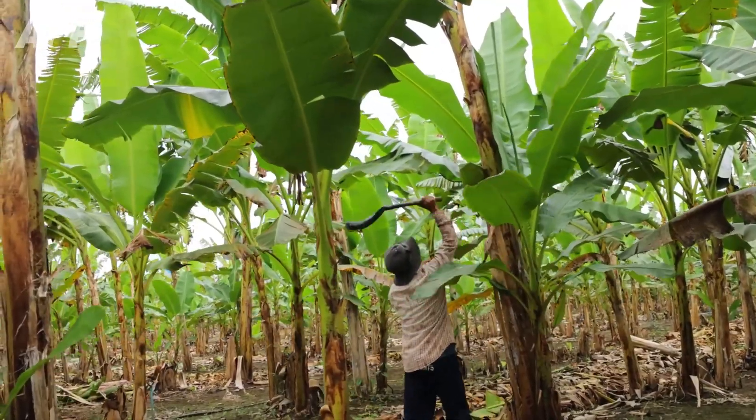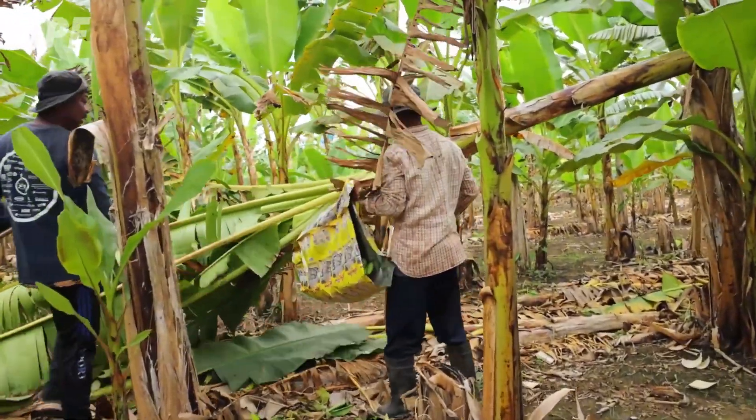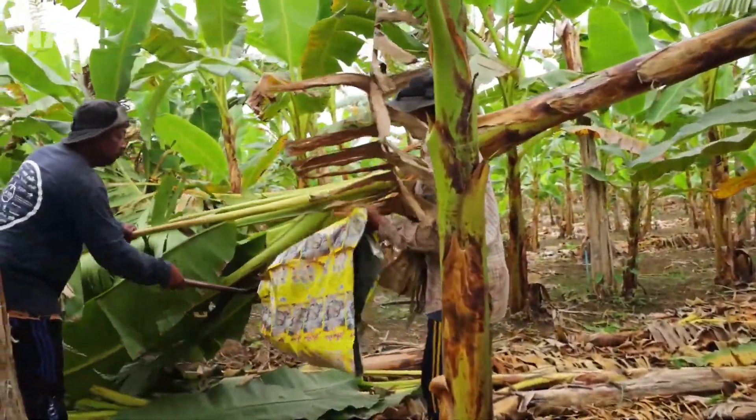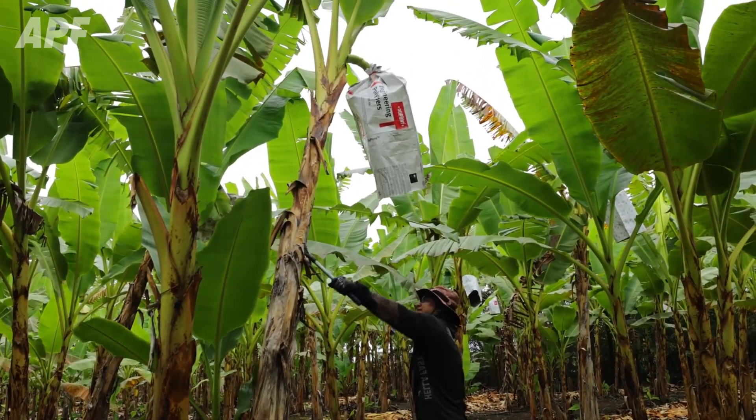While harvesting bananas, farmers will also cut off the stem. Rather than throwing it away, they use the banana stem to create many products such as fabric, paper, household items, and many more.